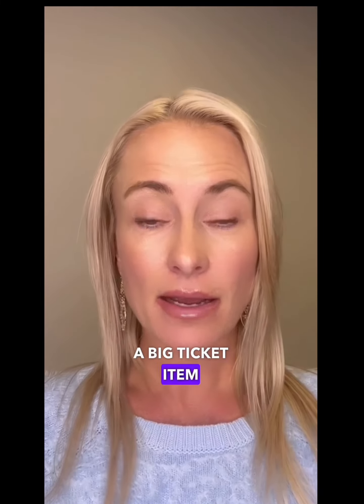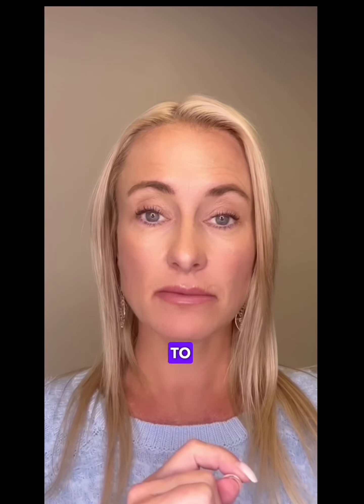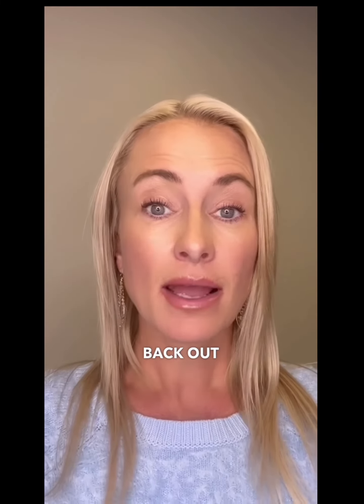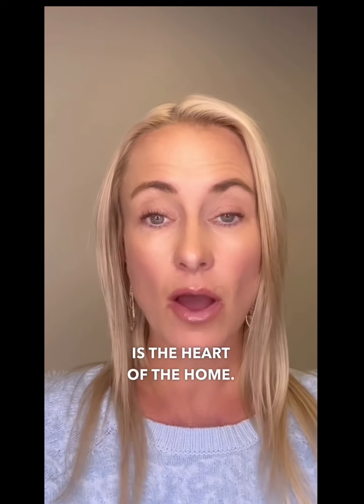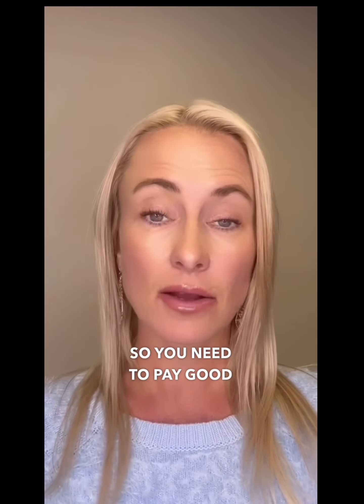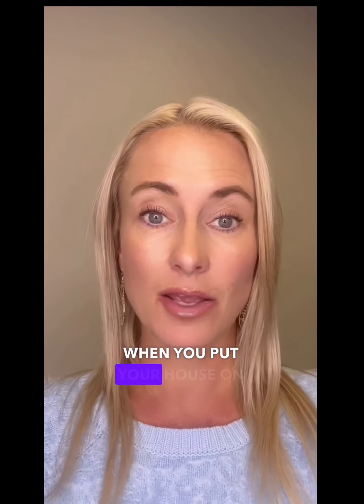A big ticket item that you're going to nine times out of ten get that investment plus back out of is doing some updates to the kitchen. The kitchen is the heart of the home and the most important to buyers who are looking, so you need to pay close attention to updating the kitchen or at least making it presentable when you put your house on the market.